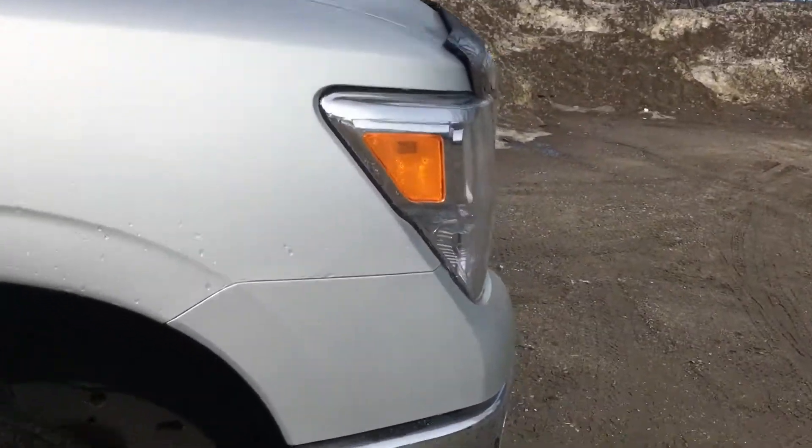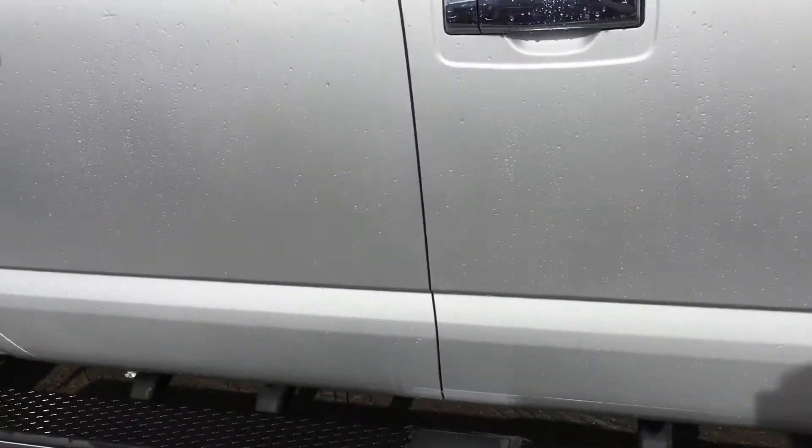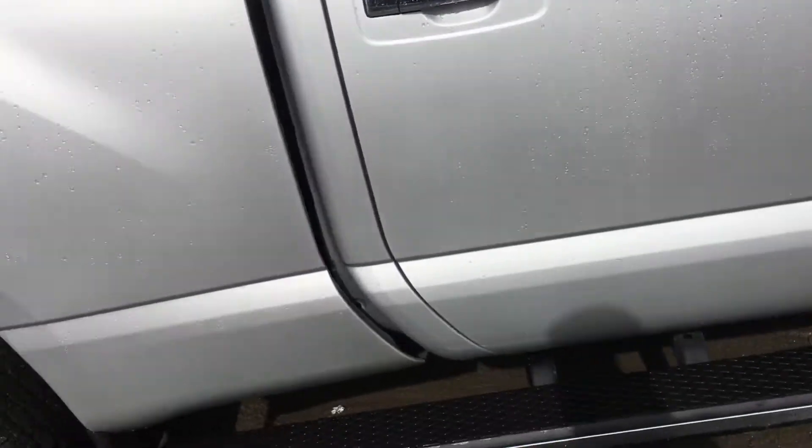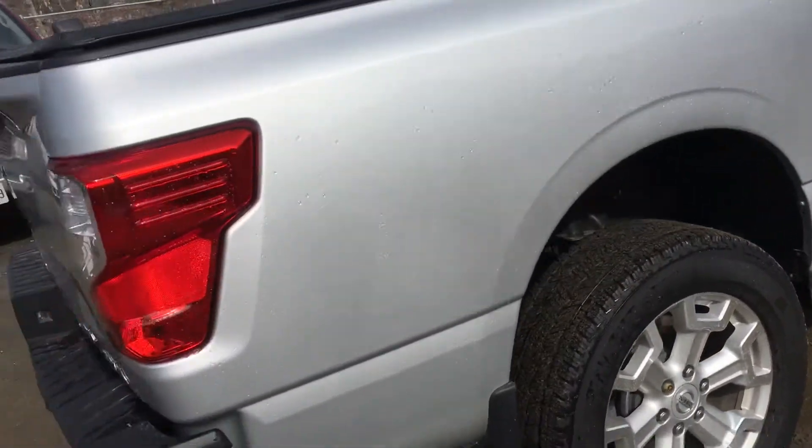There are a few little scratches that I've noticed — nothing too major, nothing too noticeable. Tires are still in great shape with only 10,000 kilometers on it.